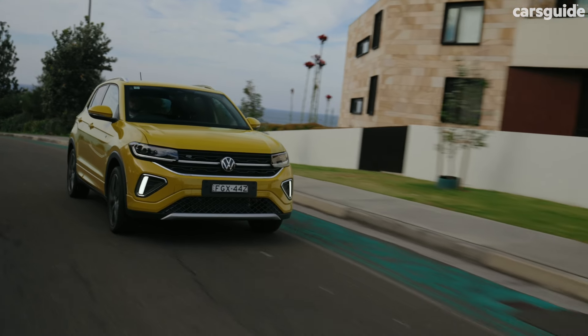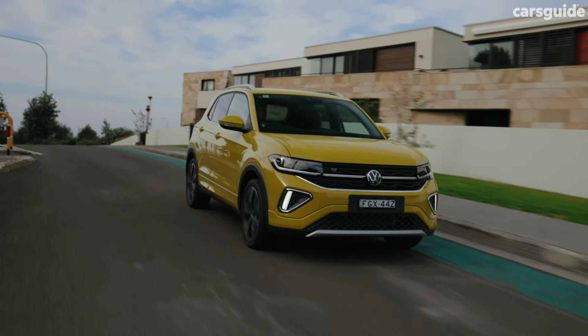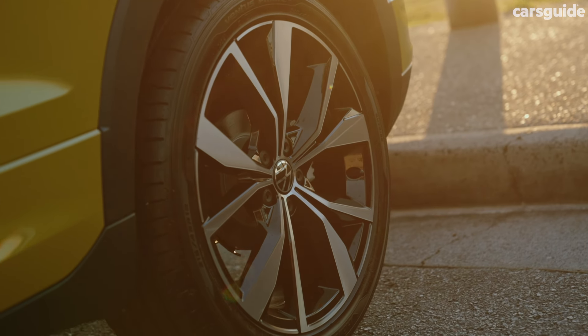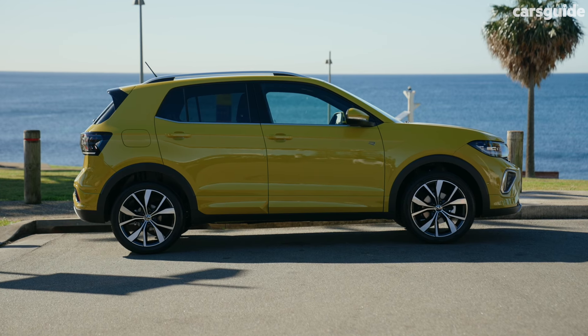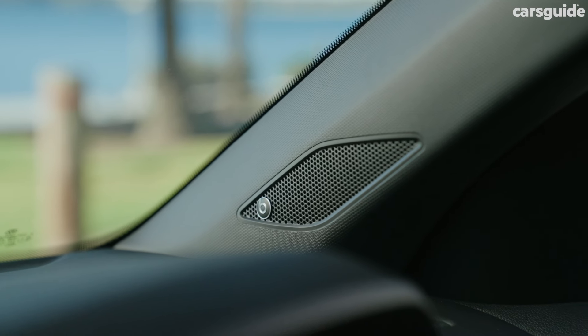The R-Line is a new grade for the range and it sits at the very top of the line-up. It comes with the sporty R-Line exterior styling, 18-inch yellow wheels and dark tinted rear windows. Inside there's the R-Line interior, drive modes and a Beats sound system.